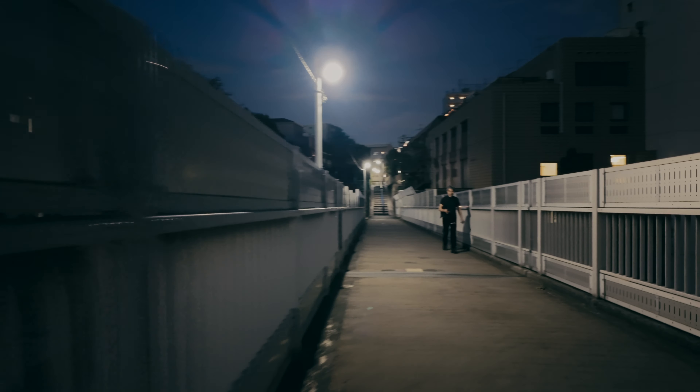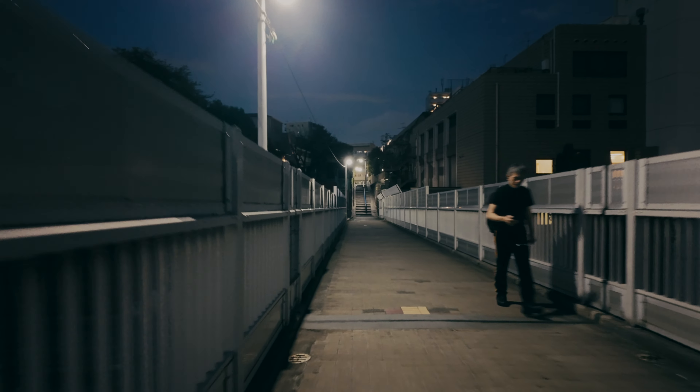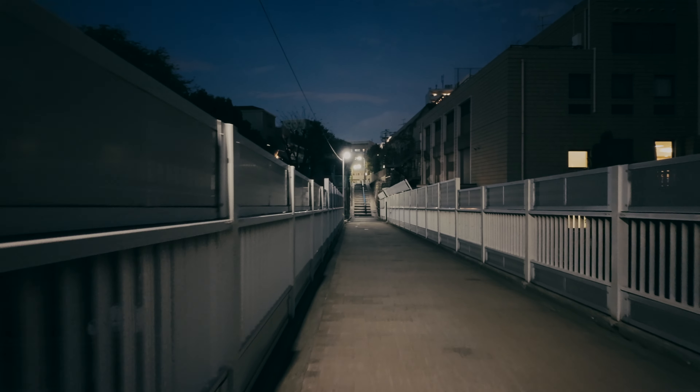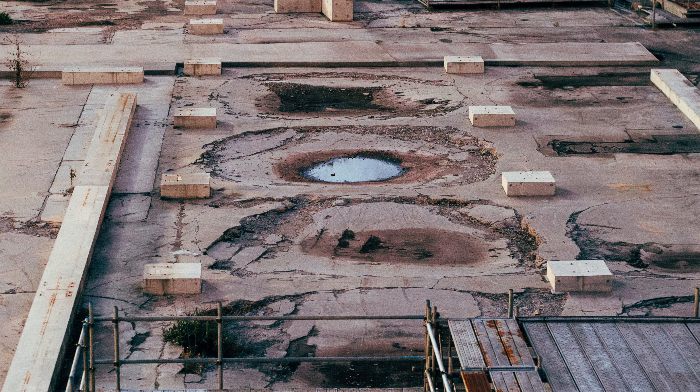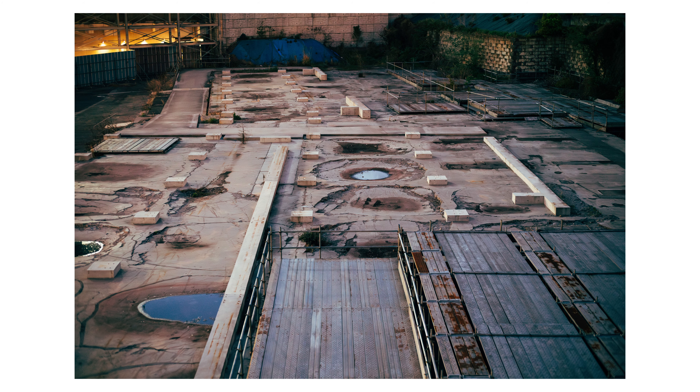Overlooking the construction site from above, there were puddles, probably filled with rainwater. They resembled eyes looking at the light sky, or reflecting another dimension, enhancing the outer scene.